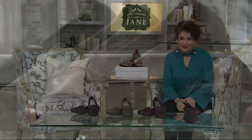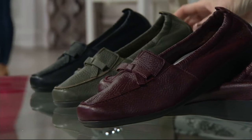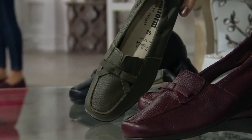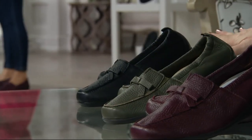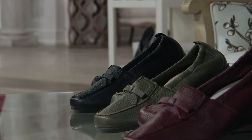When you slip this on, it's like no other. We have it for you in a gorgeous aubergine. Take a look at this olive — you know how much I love green, that's absolutely stunning. And then we also did it in black. We're going to take a look at it on our Michelle. She looks adorable.